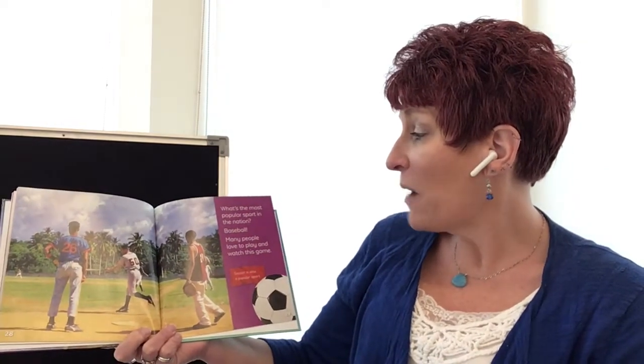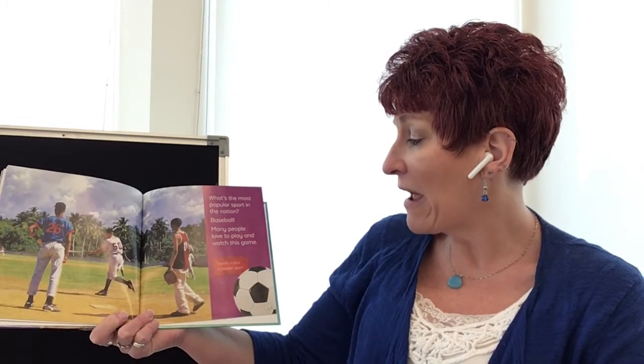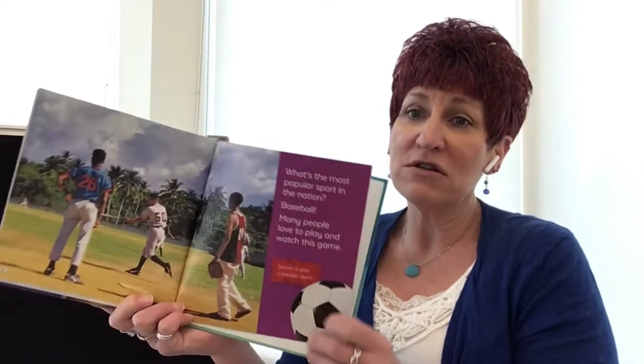Does anybody know what their favorite sport would be? They like baseball! It's the most popular sport in the whole nation, and many people love to play and watch this game. They also like soccer.